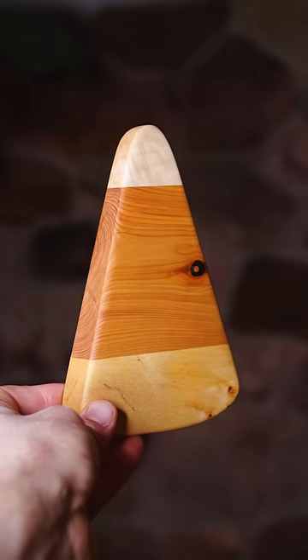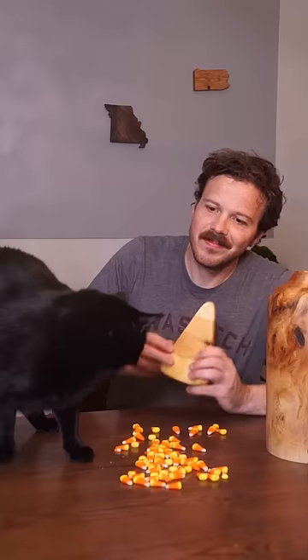And I gotta say, these three native species of trees really do make for a perfect wooden candy corn. Happy October, everybody. Enjoy some candy corn for me.